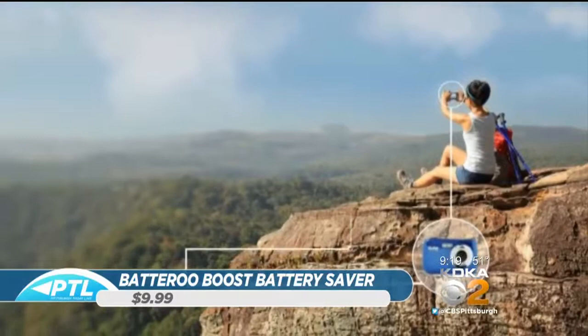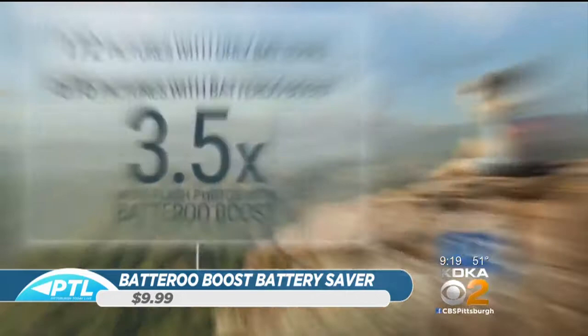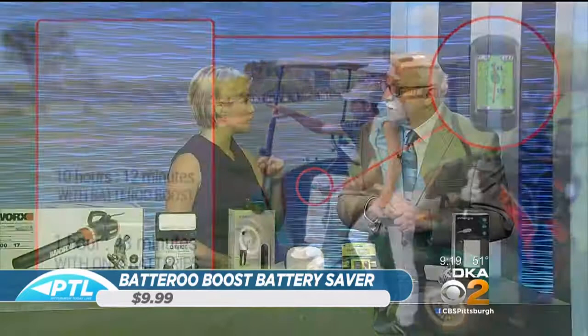They come in AA, AAA, etc. What I love about it is you're using this thing — it's green. It's a fantastic product especially right before the holidays when you're using a lot of batteries. It's called Batteroo.